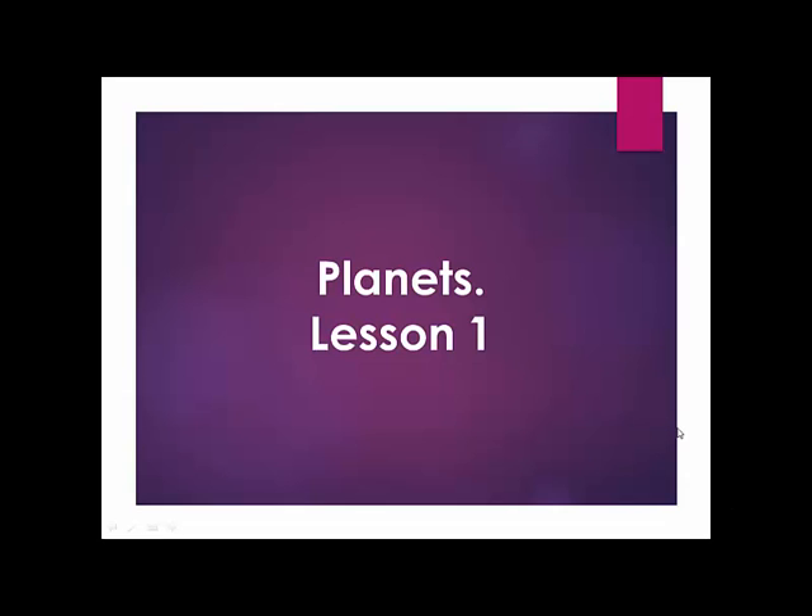Hello, children. How are you doing today? I hope you are fine. Today's lesson is called Planets.